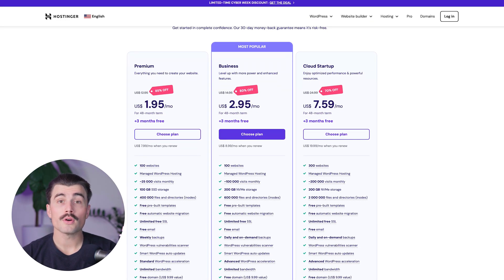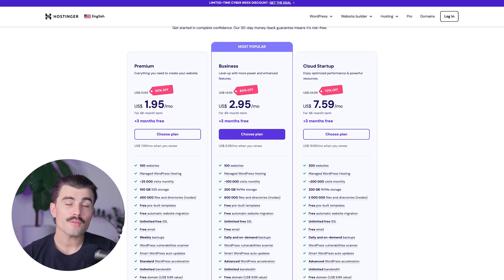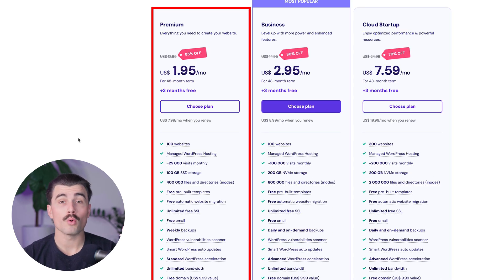Here you can choose between one of Hostinger's three different plans: the Premium plan, the Business plan, and the Cloud Startup plan. If you're just getting started and this is your first blog ever, the Premium plan comes with more than enough. With this hosting plan, you can host up to 100 websites, comes with managed WordPress hosting, supports about 25,000 visits monthly, 100 gigabytes of SSD storage, 400,000 files and directories, free pre-built templates, free automatic website migration, free email, weekly backup, free domain for the first year, and a whole lot more.